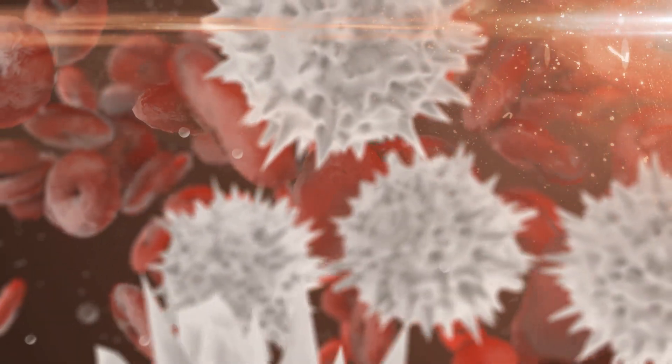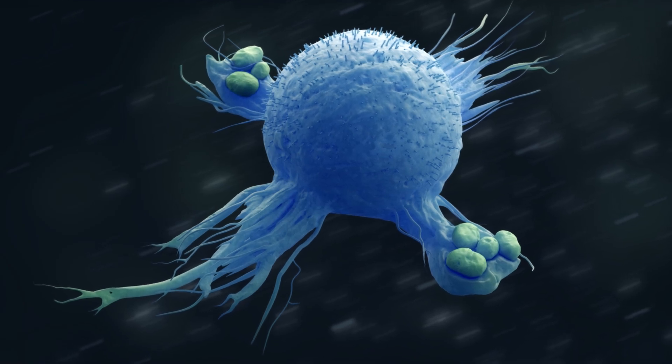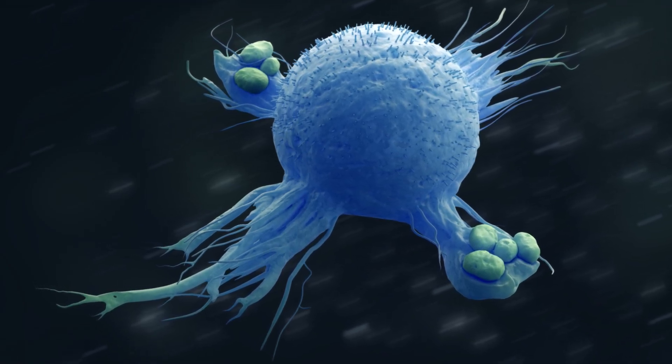This initial response is swift and brutal, but sometimes the sheer number of invaders can overwhelm even these valiant defenders. When this happens, the macrophages release chemical signals — a distress call that echoes throughout the battlefield of your body.